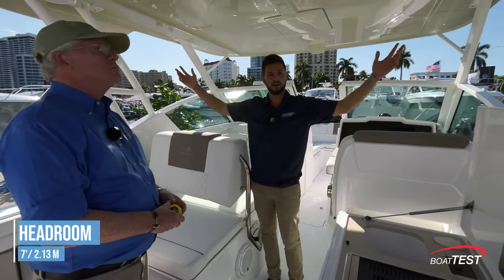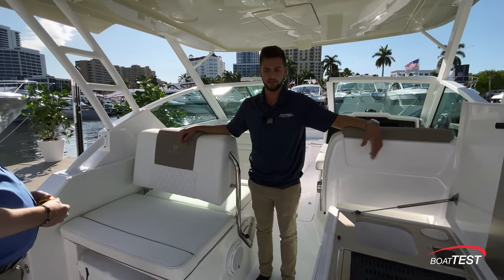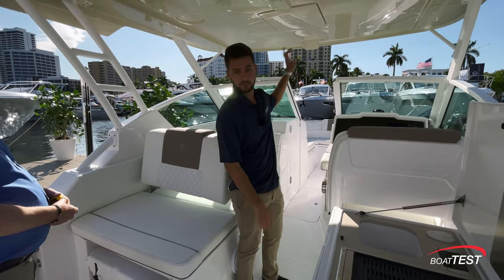Notice the shade — there's an oversized hardtop, so you're pretty much shaded anywhere you are on this boat. There's also an option for sun poles that extend to the back of the boat as well as forward.